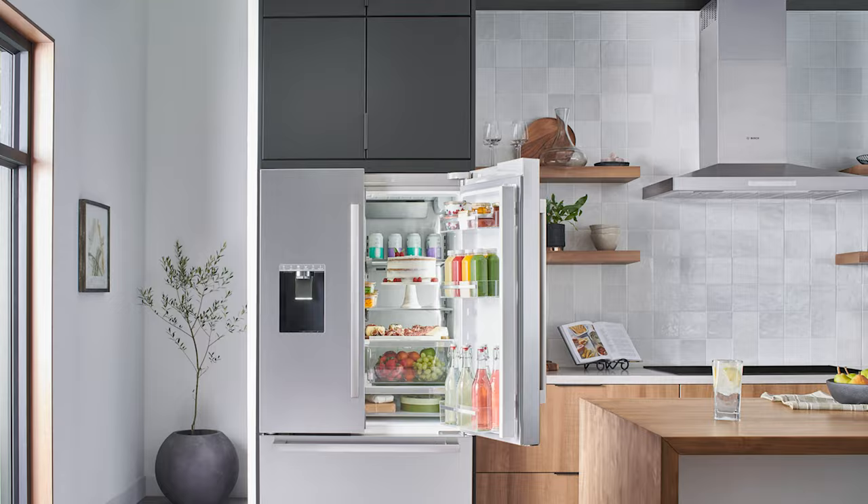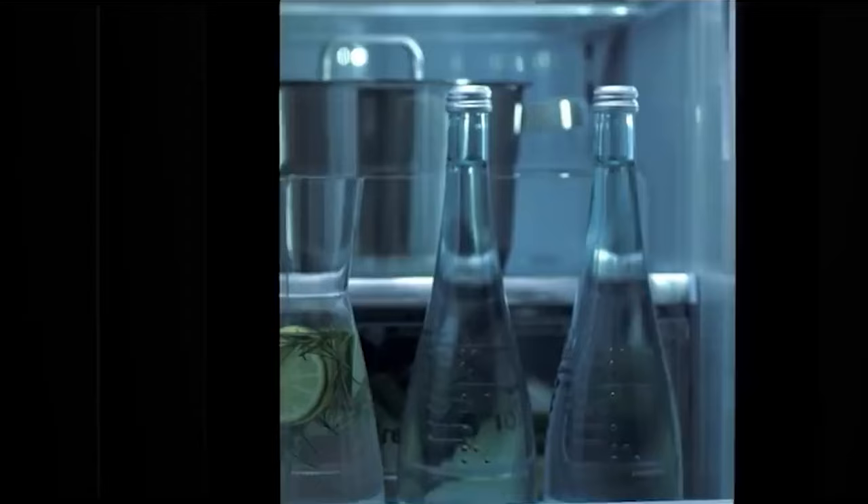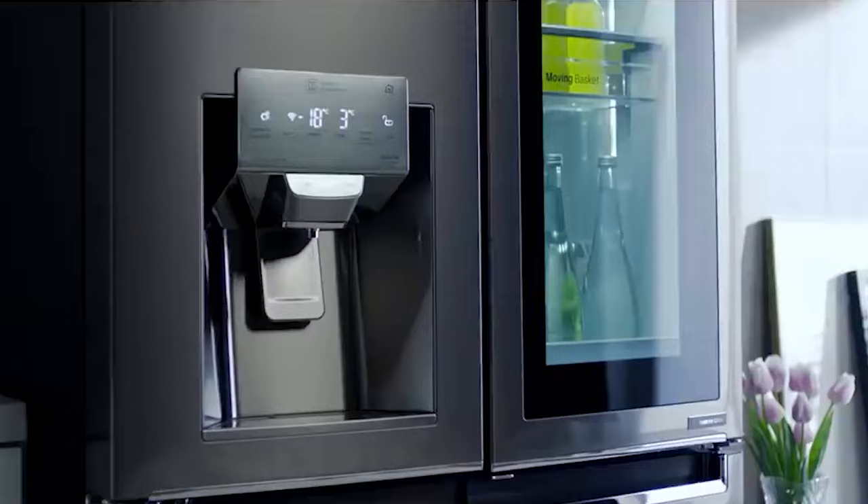And there you have it, folks — the ultimate showcase of top-tier refrigerators. We trust you found this enlightening video useful.